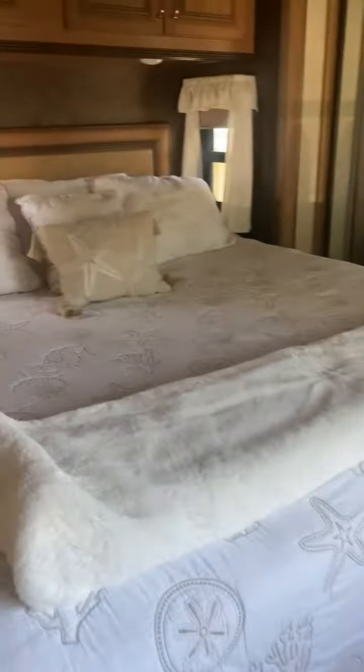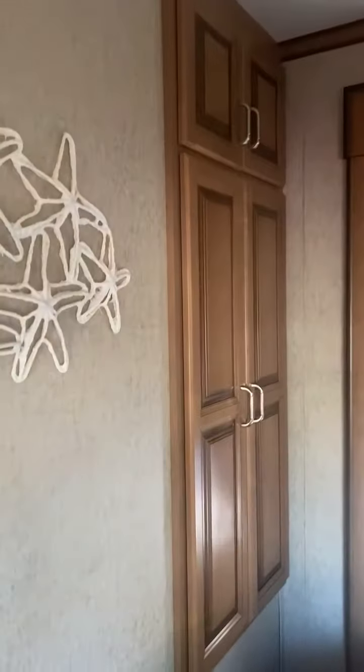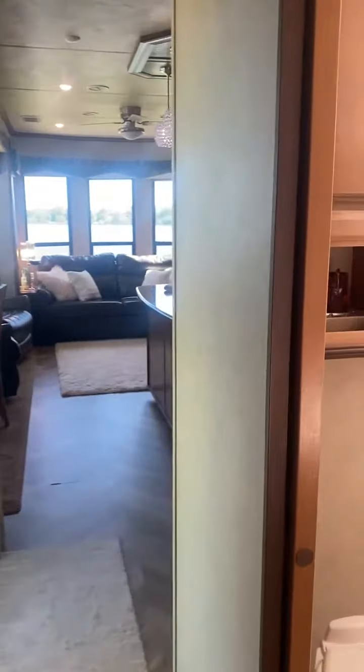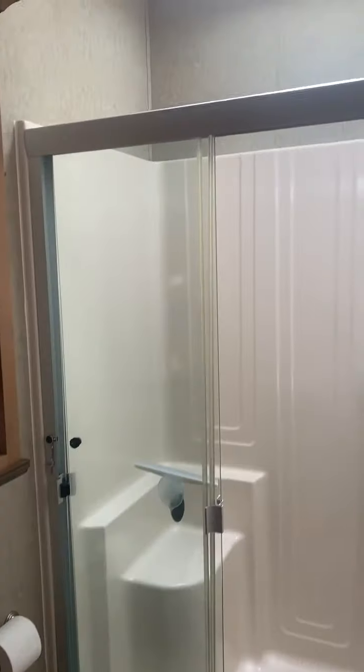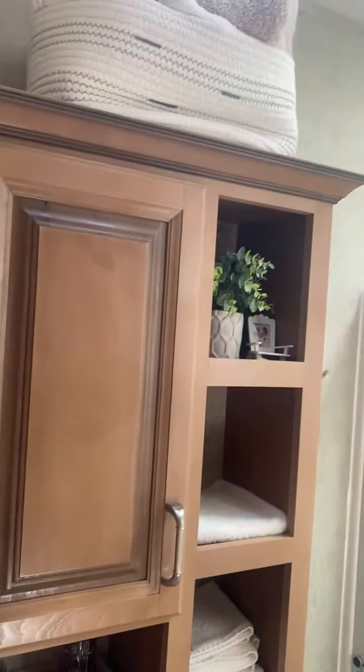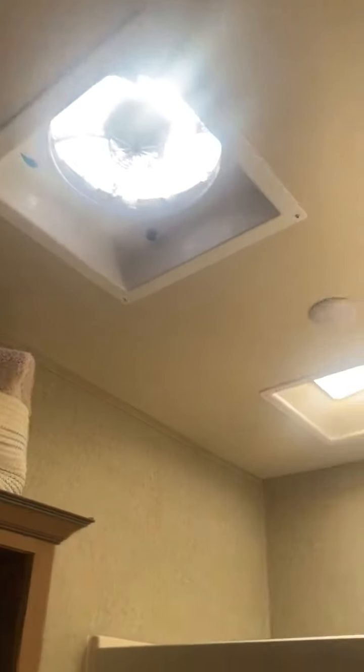The bed also has storage underneath, and there's additional storage over here as well. Of course there's the fan with light, and it's got separate air conditioning for the back so you can keep it cool in the bedroom at night independently from the living room. There's also a nice sized bathroom with covered space and ceiling.